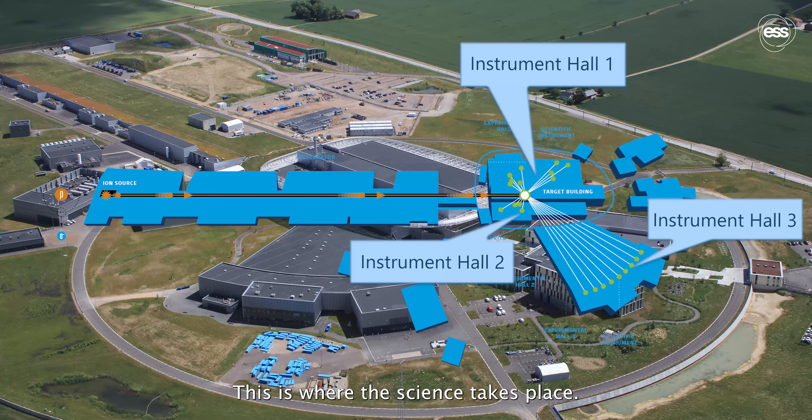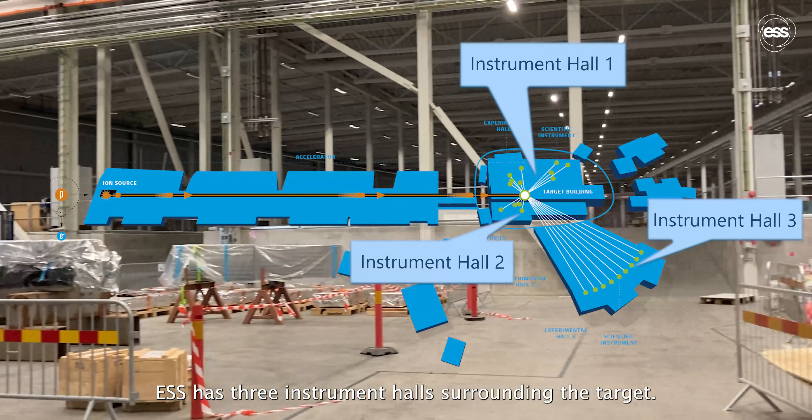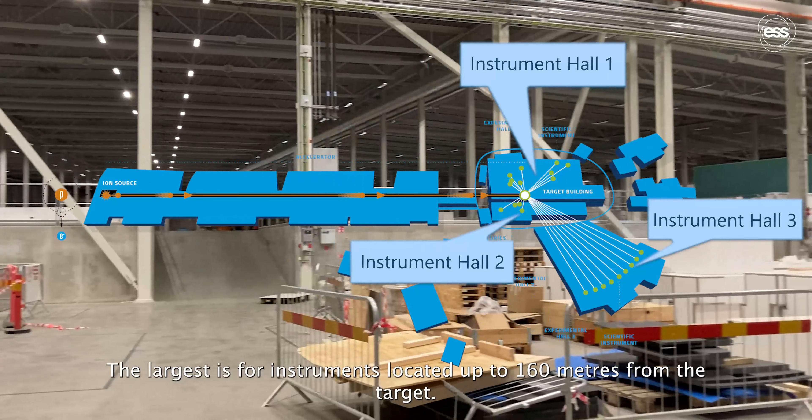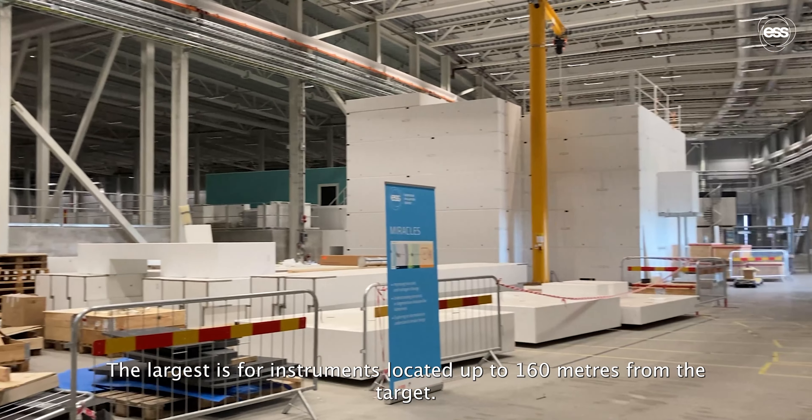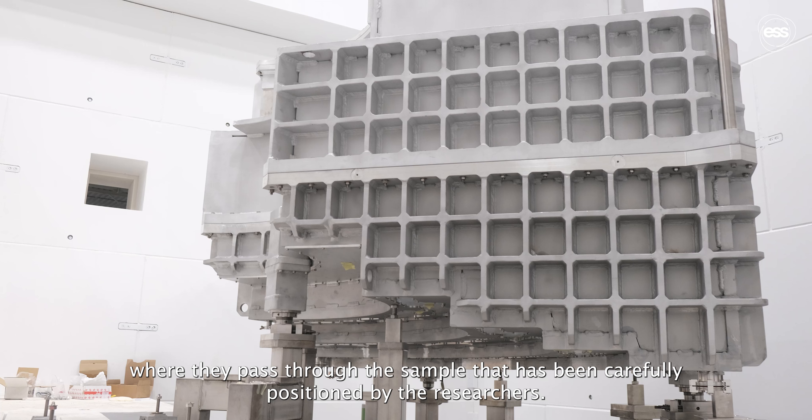This is where the science takes place. ESS has three instrument halls surrounding the target. The largest is for instruments located up to 160 metres from the target. The neutrons are guided to each instrument where they pass through the sample that has been carefully positioned by the researchers.